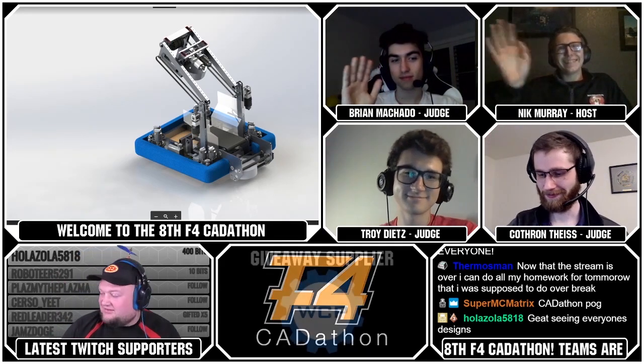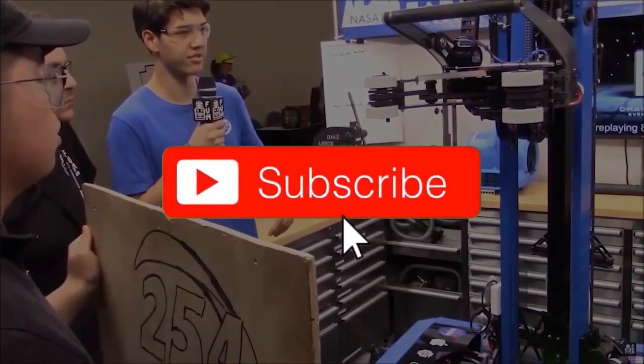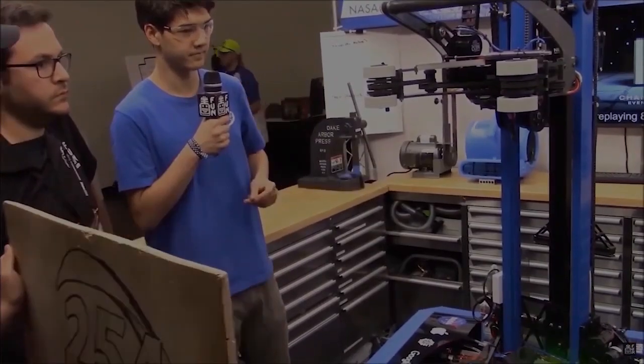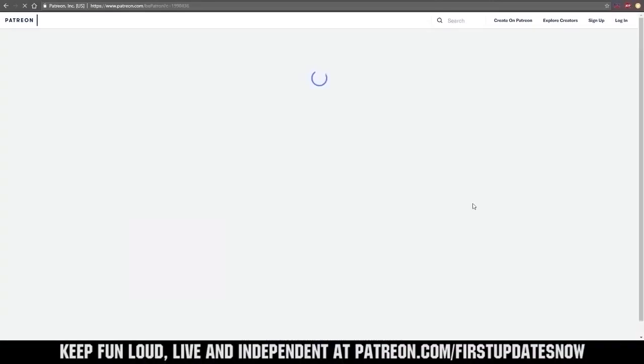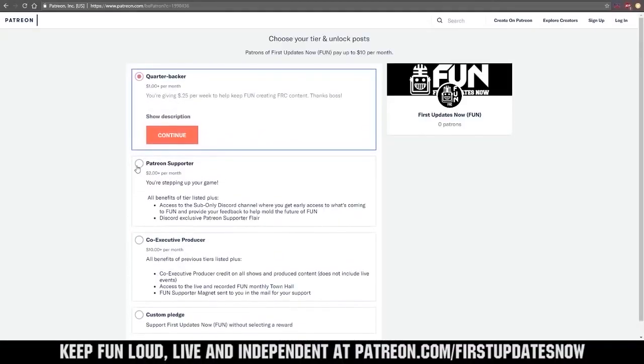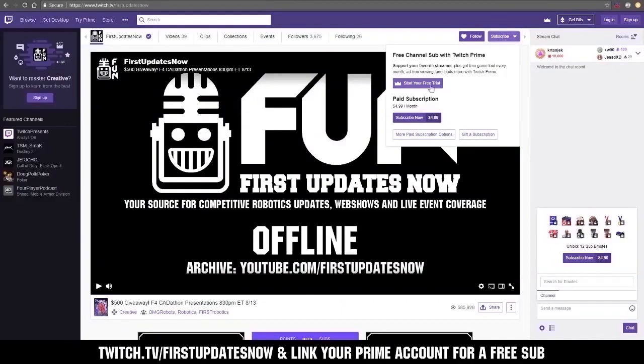See you guys! Good luck at Kickoff. See ya, bye teams. Thanks for watching! If you want more FUN content, be sure to subscribe and ring the bell to be notified about our latest videos. You can also directly help support FUN by visiting our Patreon at patreon.com/firstupdatesnow, or by subscribing at twitch.tv/firstupdatesnow.